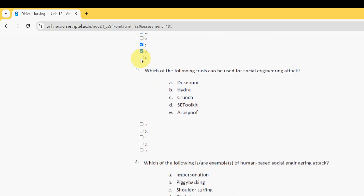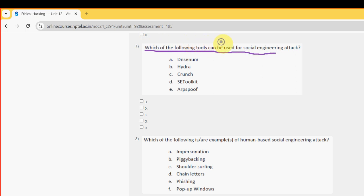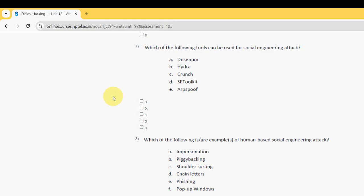Moving on to the seventh question: Which of the following tools can be used for social engineering attack? For the seventh question, I have got only one probable solution — that is option D, the Social Engineering Toolkit (SET). So I am going with only option D.